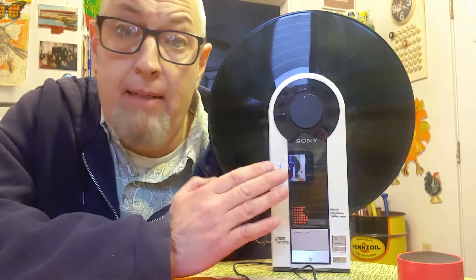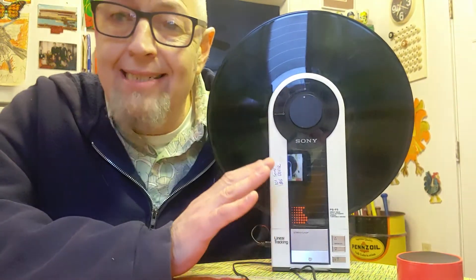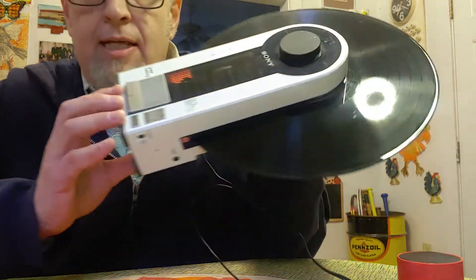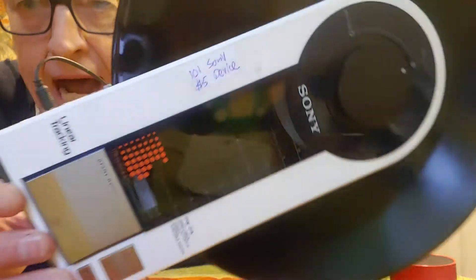I didn't pay big money for it. I bought this at an antique mall, and as you can see, the price of the item is $5.